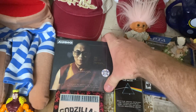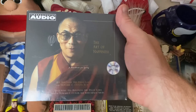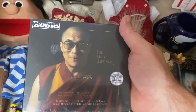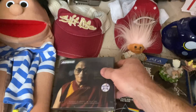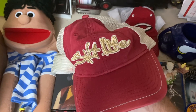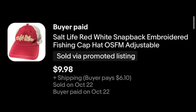The Dalai Lama — an audio CD, 'The Art of Happiness.' I think I might've paid a quarter for this at some point and it's still new and sealed. It took a couple of months but it did sell for $9.98 plus shipping. Salt Life — a decent brand. If you can find hats and shirts from them, it doesn't sell for a ton but it sells okay. This one also sold for $9.98 plus shipping.